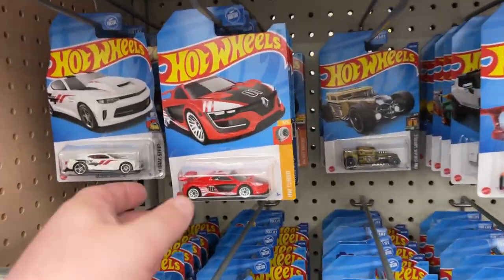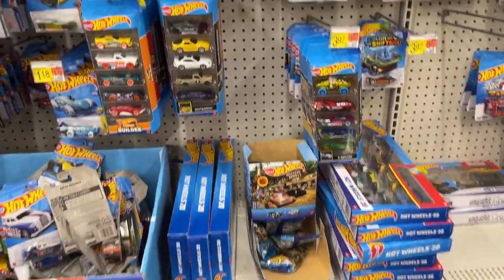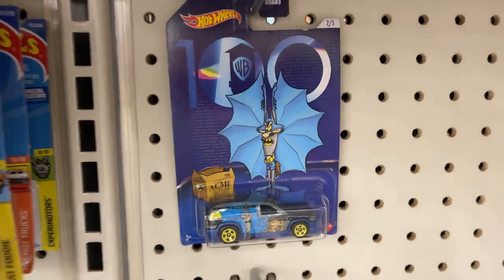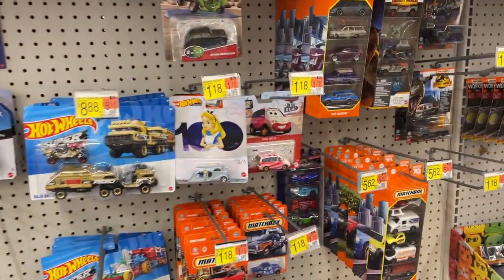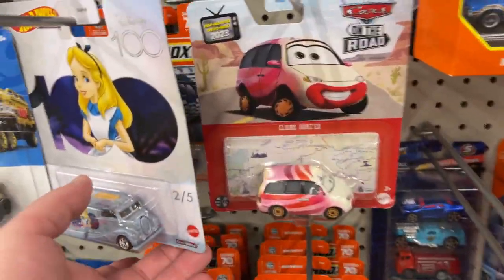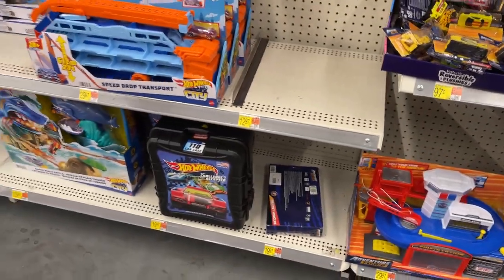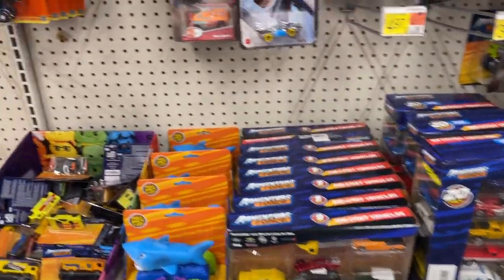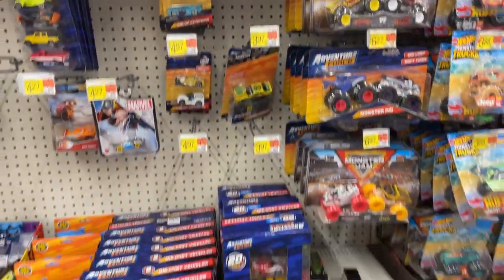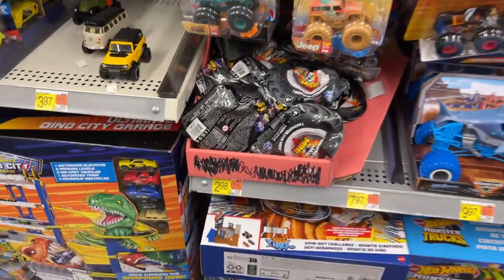Got quite a few on the single release, looking pretty good. A few tracks, a couple different packs. There's that 100 Years Warner Bros., 100 Years Disney. Little Matchbox going on, Cars, Jurassic World. Got a little carrying case down there, a little working rigs, Adventure Force 20-pack. Got some mystery, big wheels there, Monster Jams.